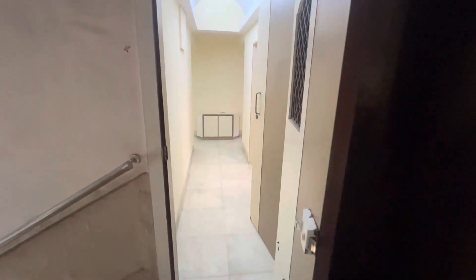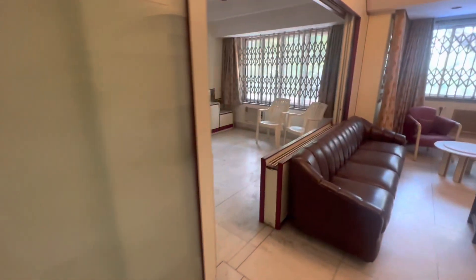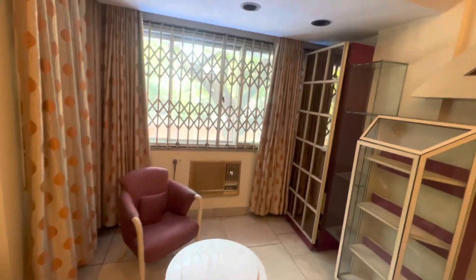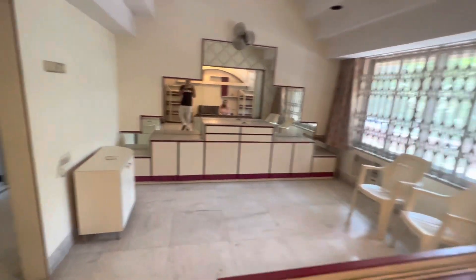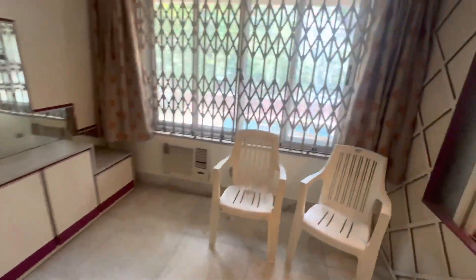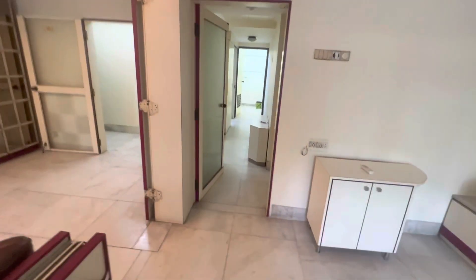Today we are showing a humongous flat which is a proper 3BHK. Location: Santa Cruz West. This is 1600 plus carpet area, which is fully furnished. You have two ACs in your living room and a sofa. There is a separate area as well, so you can say it's a two living room setup. There are two sofas, TVs, chairs, and the view is very very decent.